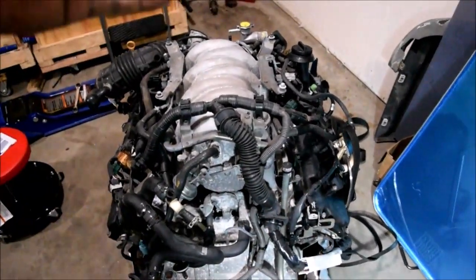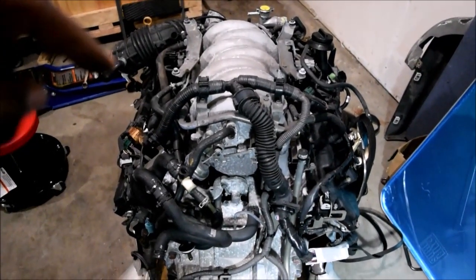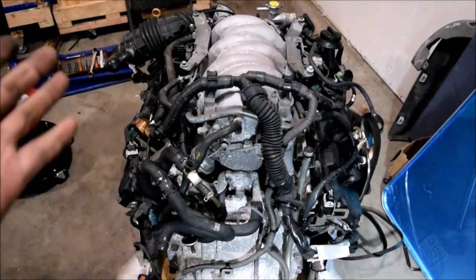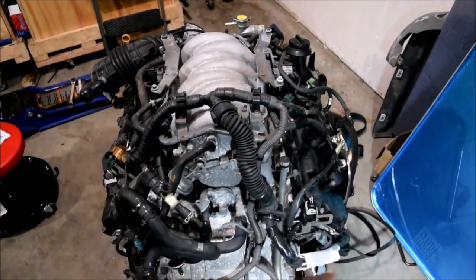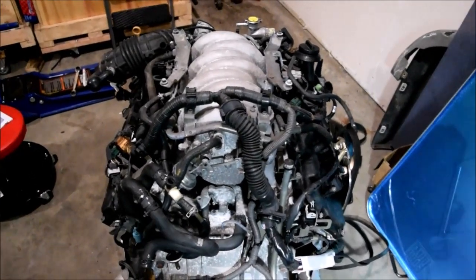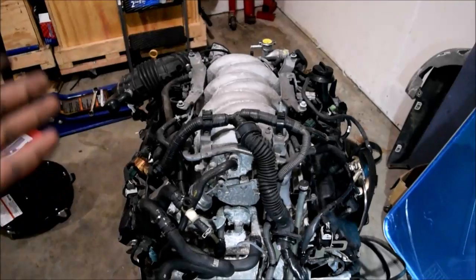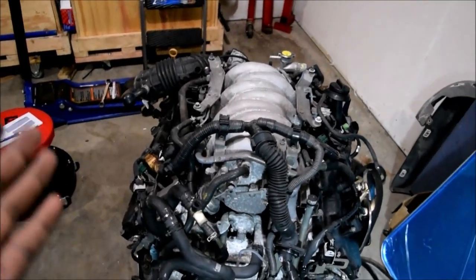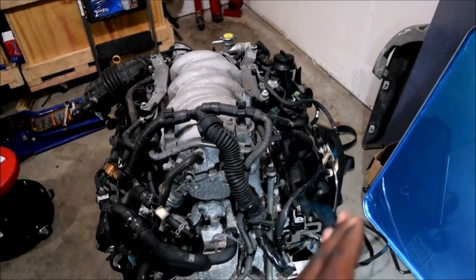For this engine and most other Nissan V8s, the left bank is always bank one and the right bank is bank two. What exactly does bank one mean? What exactly does bank two mean? Bank one, in Nissan's world, carries all the odd-numbered cylinders. Bank two carries all the even-numbered cylinders.